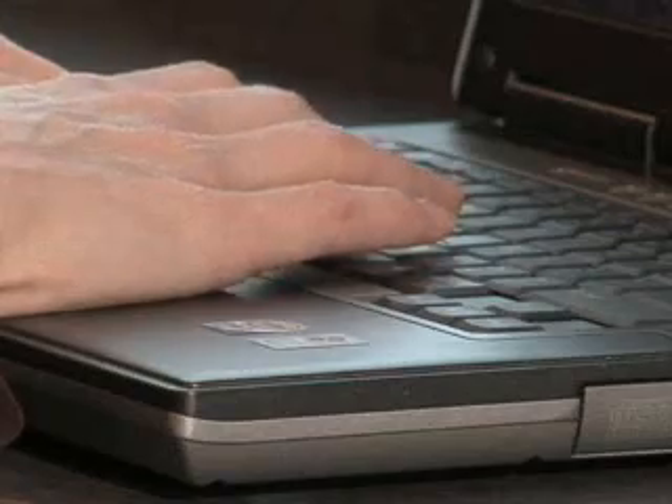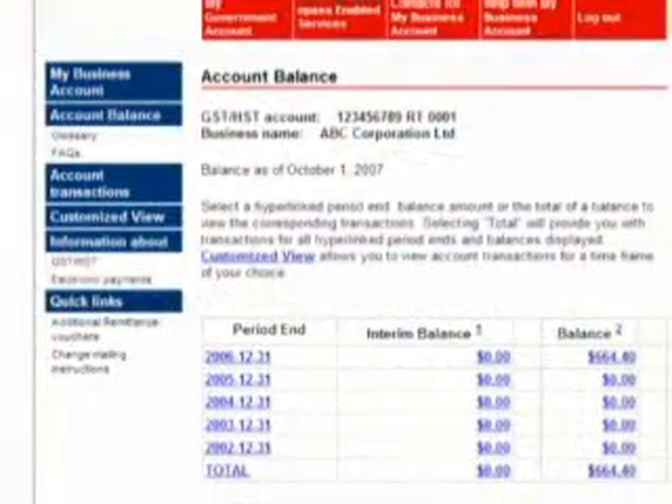Business owners can view their account balance as well as the detailed transactions that make up that balance. In Nova Scotia, business owners have improved access to information they need, such as their account information with Nova Scotia's Workers' Compensation Board.